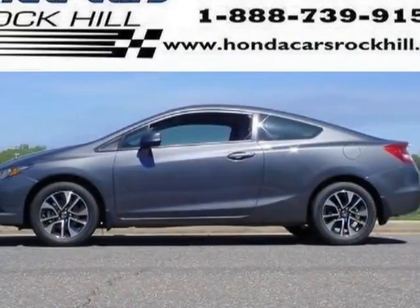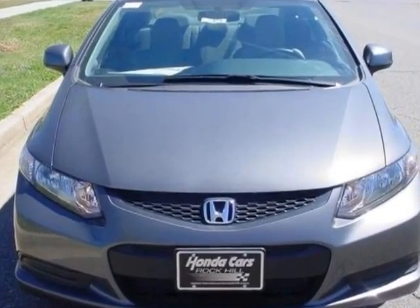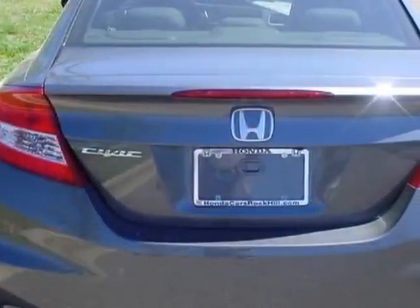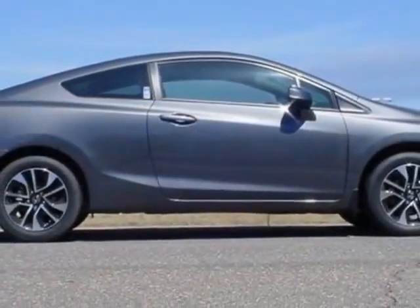Come take a look at this new 2013 Honda Civic Coupe. For your protection, this vehicle has a full factory warranty. This Civic Coupe boasts a 1.8 liter engine and has a 5-speed automatic transmission.